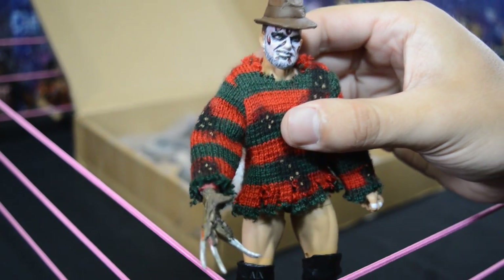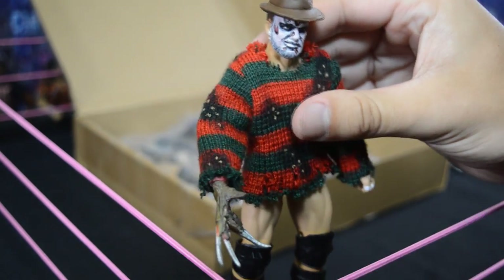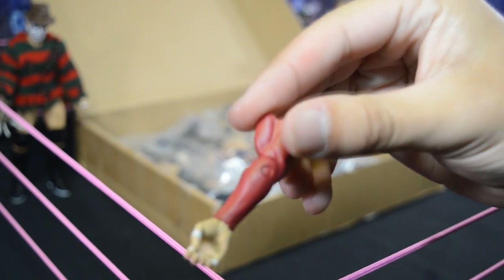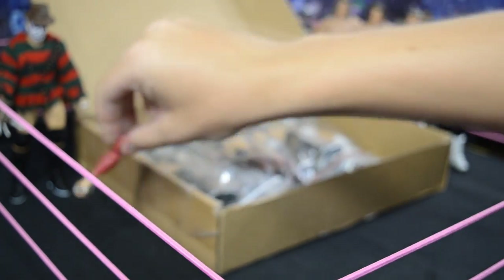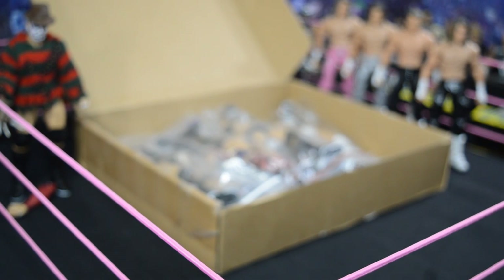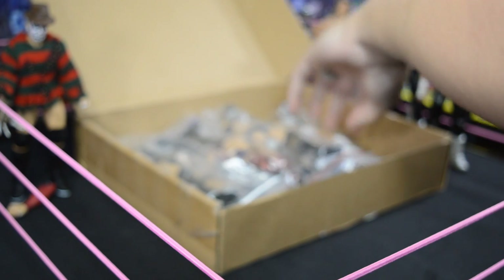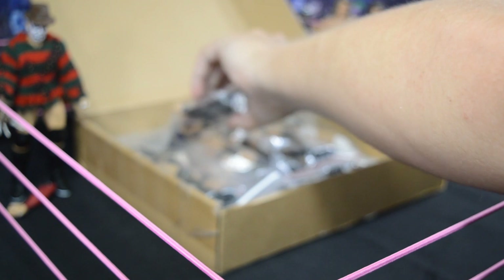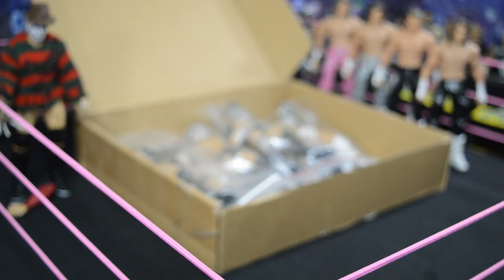The Freddy Krueger Prince Devit is absolutely amazing — he even painted the sweater to get all the details in there. It even came with an extra arm so the glove doesn't have to be on all the time. I will show you a closer look with and without in the full review. Next we're getting into the Wrestle Kingdom custom Prince Devit — the carnage and purple attire that he wore.